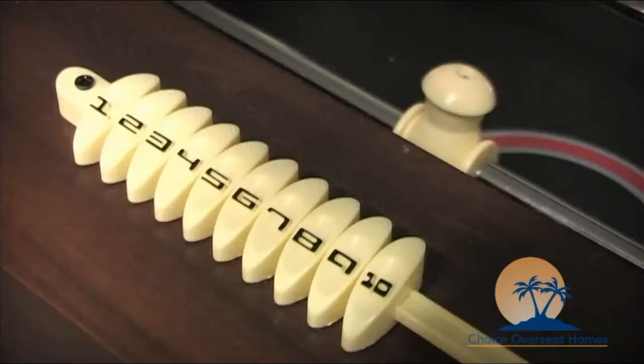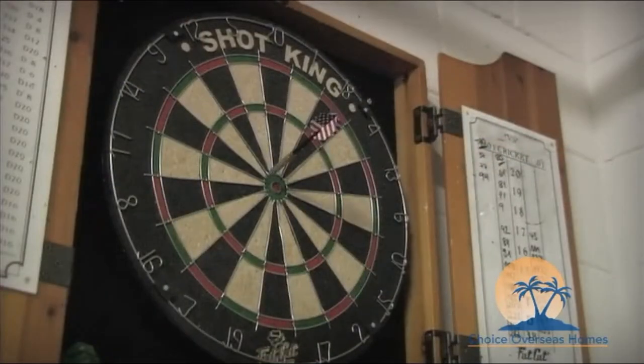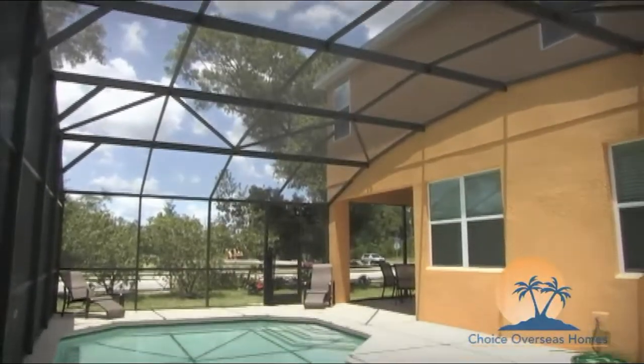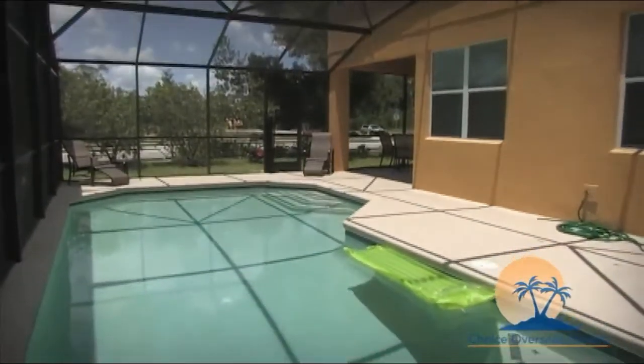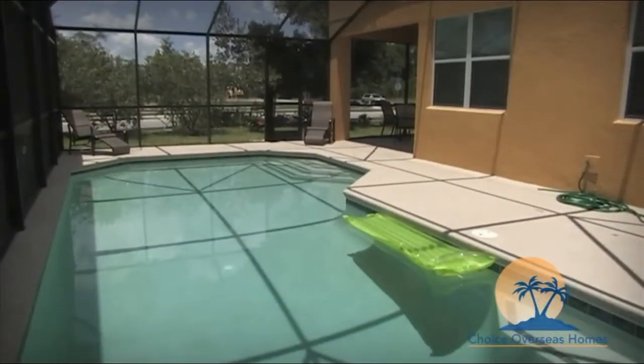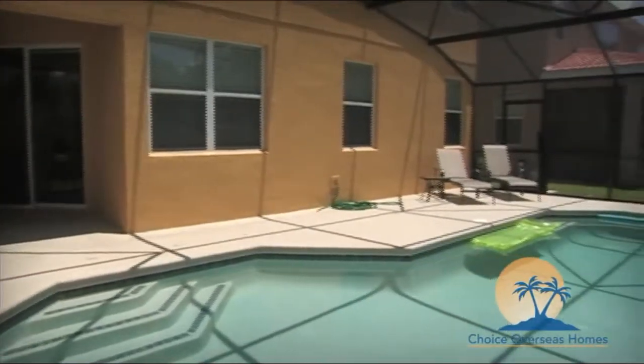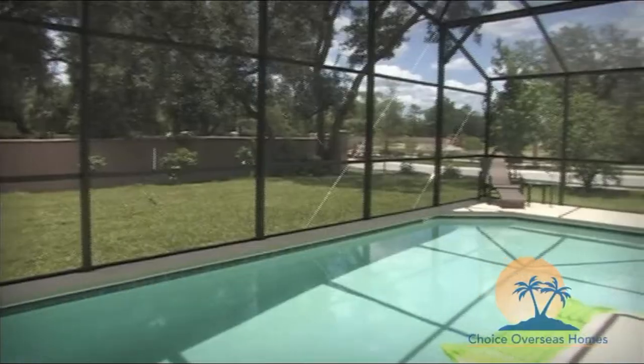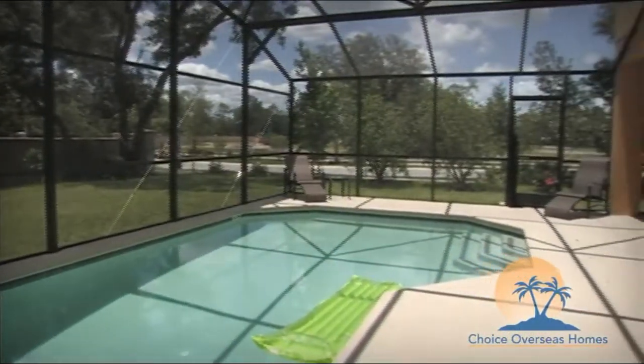When it's time to experience Florida outdoor living firsthand, step out onto your own private pool deck and begin enjoying the very best of the Florida lifestyle. Enjoy a refreshing swim in the large pool, top up your tan on one of the loungers, or enjoy an al fresco meal in the lanai.